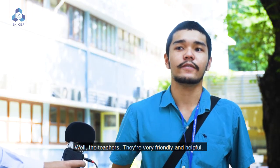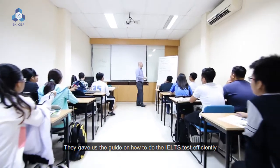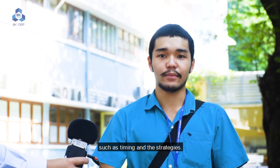The teachers are very friendly and very helpful. They gave us guidance on how to do the IELTS test efficiently, such as the timing and the strategies.